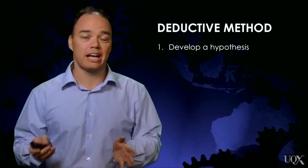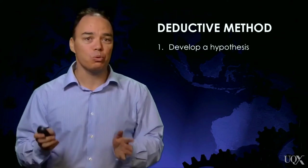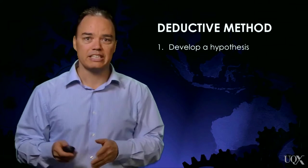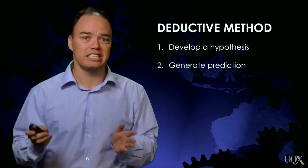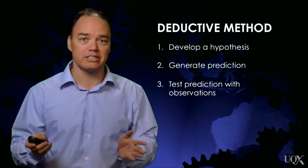One approach is called the deductive method. This involves first coming up with a hypothesis — a possible explanation of how the world works — developing a better understanding of the mechanisms of the natural world. In science, a hypothesis is no good unless it can generate predictions. Then scientists collect observations to see whether that prediction comes true.